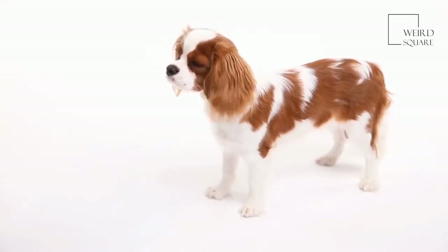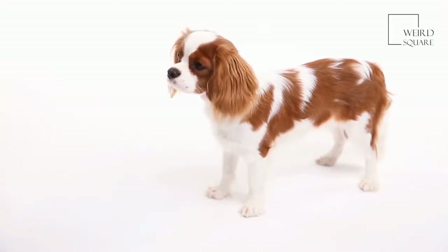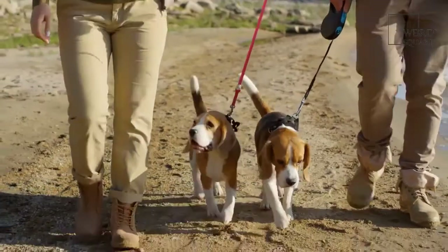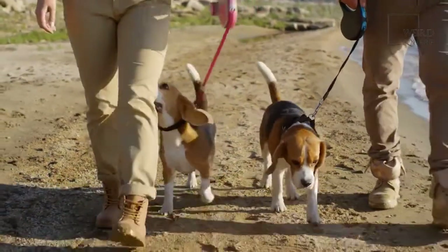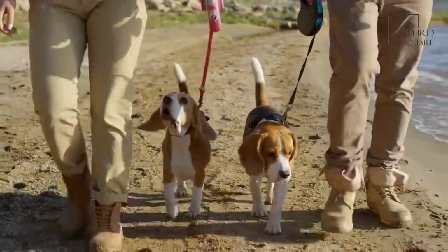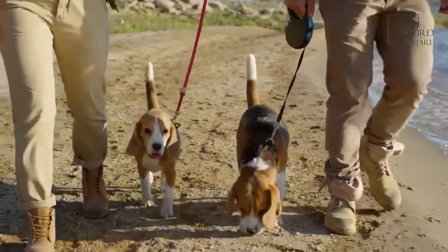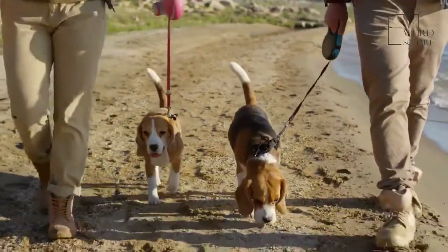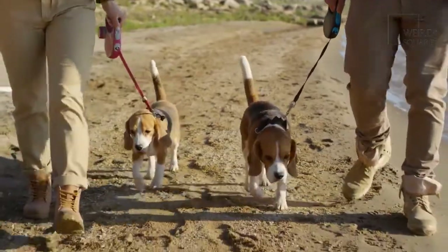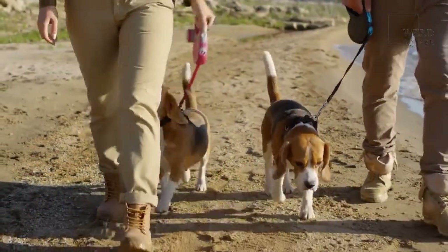Piegels enjoy being the center of attention, which can make them a very entertaining breed to own. Piegels are a hybrid dog breed created by breeding a Pekingese and a Beagle. They are generally very affectionate and playful, though their exact temperament can vary based on the specific mix of genes they inherit from the Beagle and Pekingese parents. Their appearance also varies based on their genes.